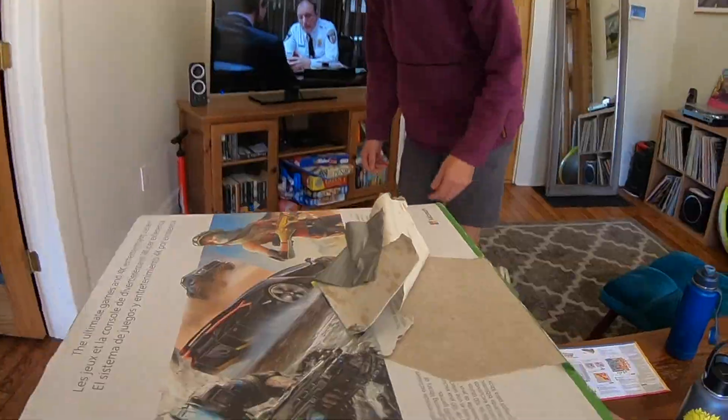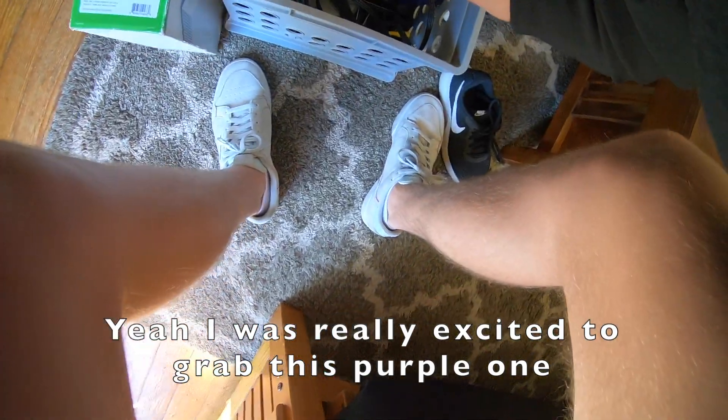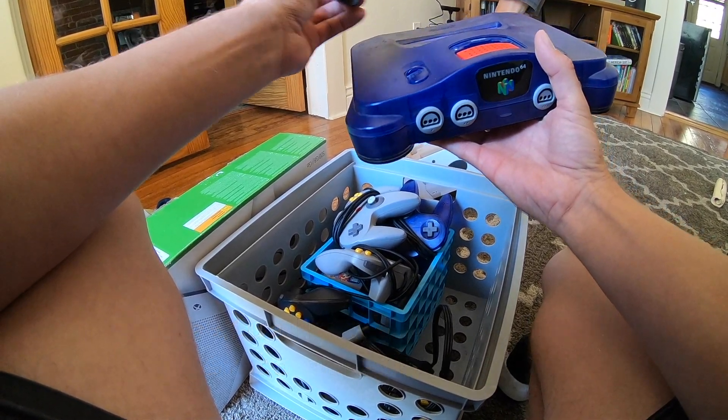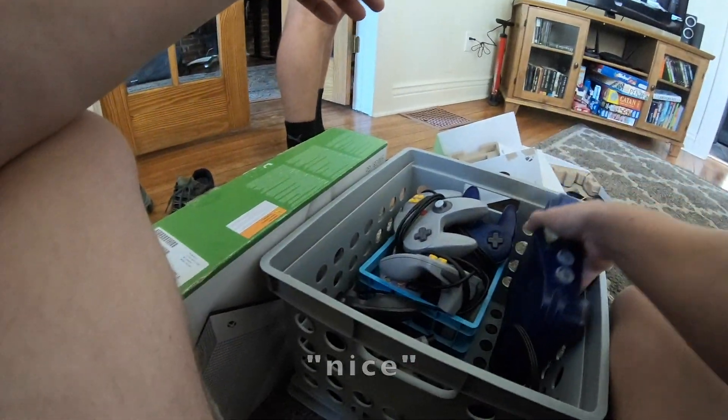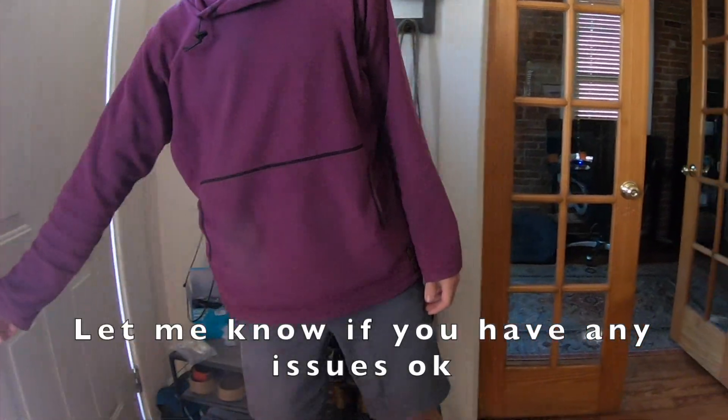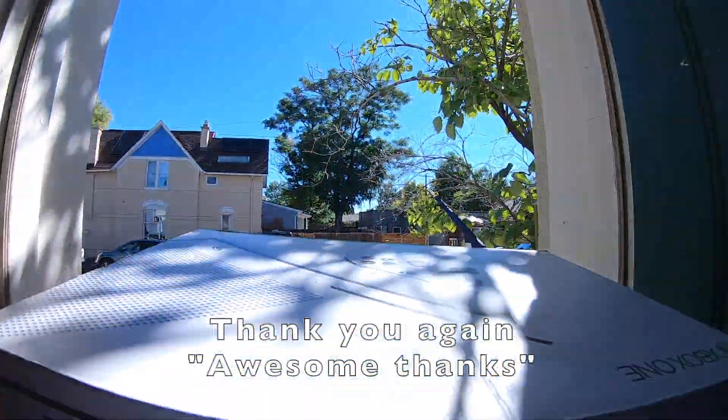Hey, what's up? I was really excited to have this purple one, but I'm actually about to head over to another trade after this. A green one — nice! Okay, I think we're good then. Sweet, I appreciate it. Let me know if you have any issues. Thank you again, awesome!